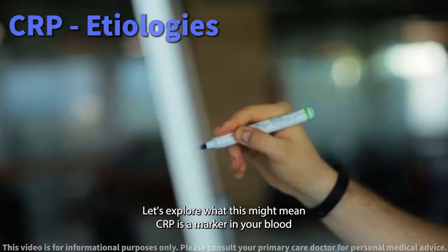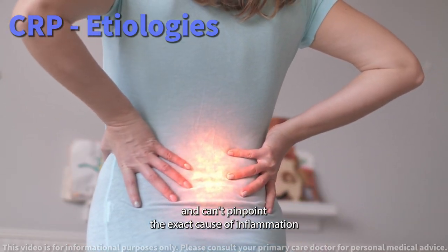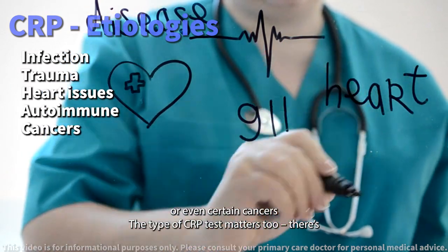CRP is a marker in your blood that indicates inflammation. It's not specific to any disease and can't pinpoint the exact cause of inflammation. This could be due to infection, trauma, heart issues, autoimmune diseases, or even certain cancers.